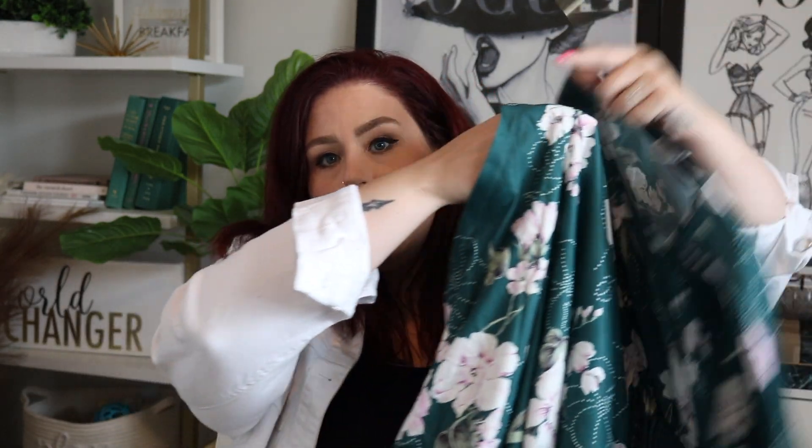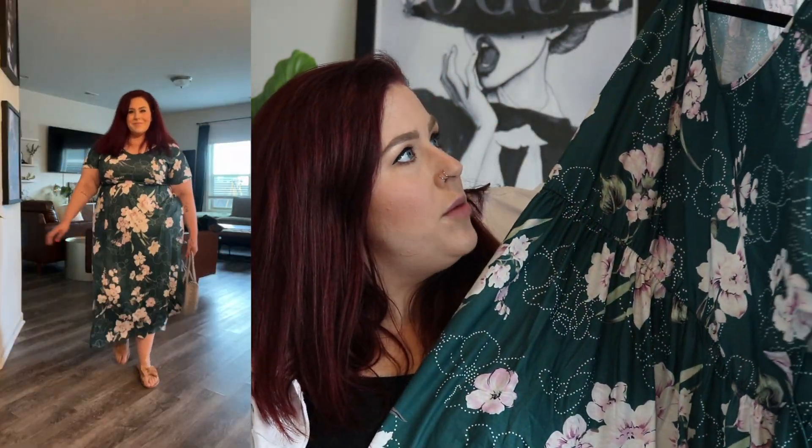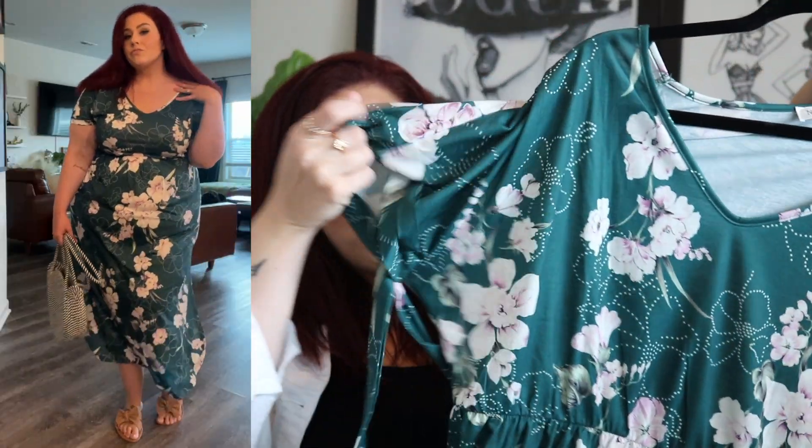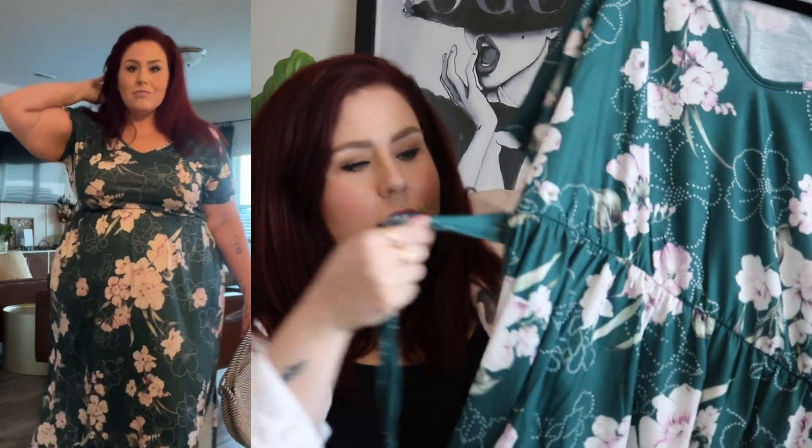First up, we have this little green floral and it's so pretty. It has a tie waist so you can cinch it in, it has pockets — love that — and it has an exaggerated dolphin cut. It comes up pretty high on the thigh. I like the color and the muted florals. It is on the thinner side so be aware of that, but it's really nice and cool for summertime. I tied it in the back for something different.